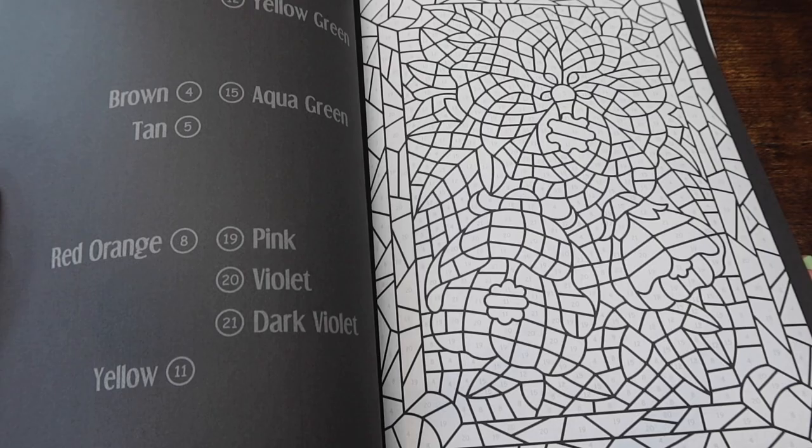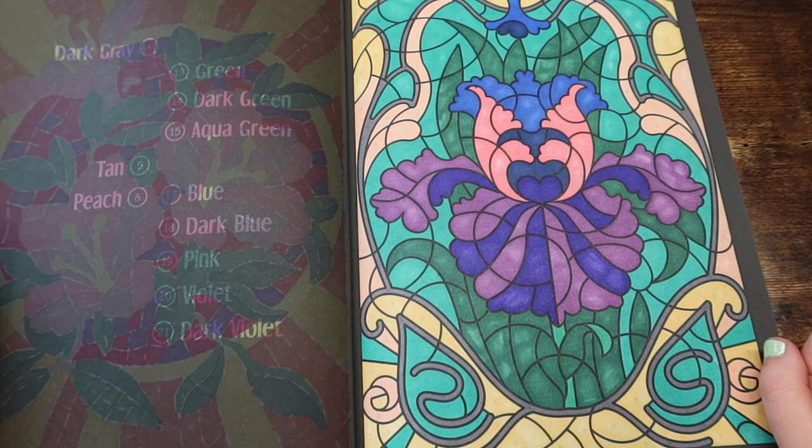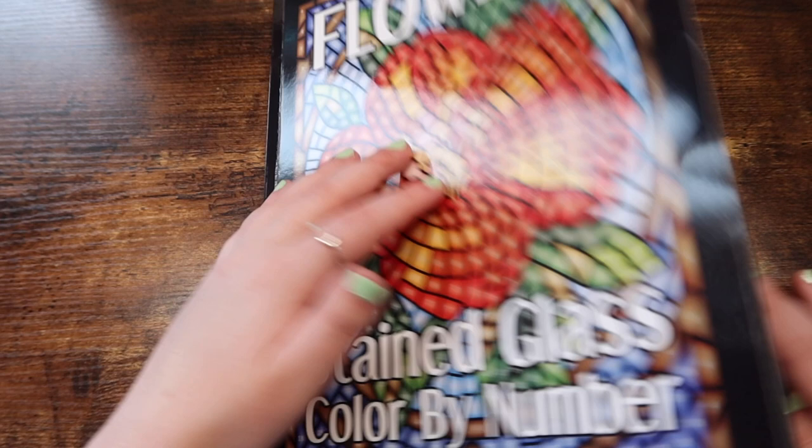Let me just show you one that I've completed. These are just super fun, relaxing, just overall a fantastic coloring book if you're into color by numbers or want to get into color by numbers. And that is it for all of my Kira Shershneva. Next I'm going to move into Sun Life Drawing.